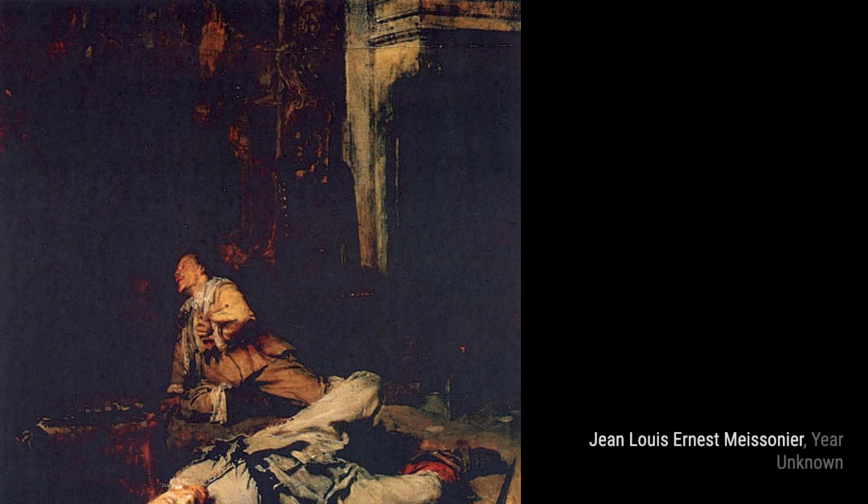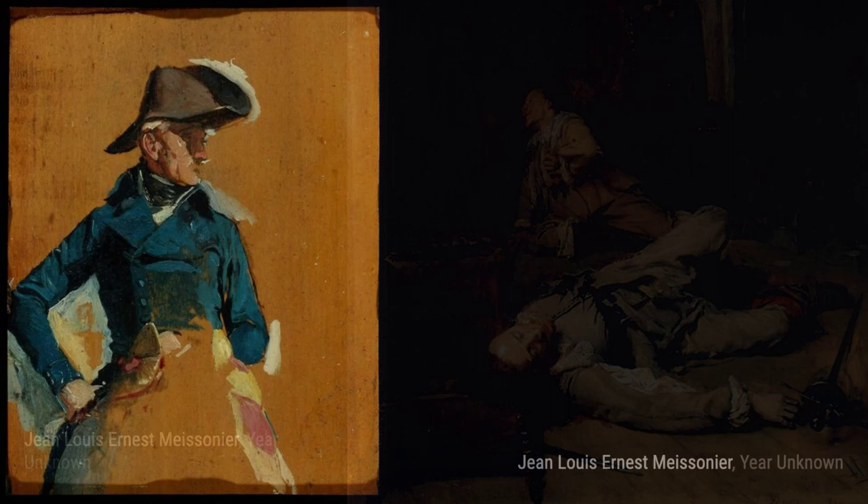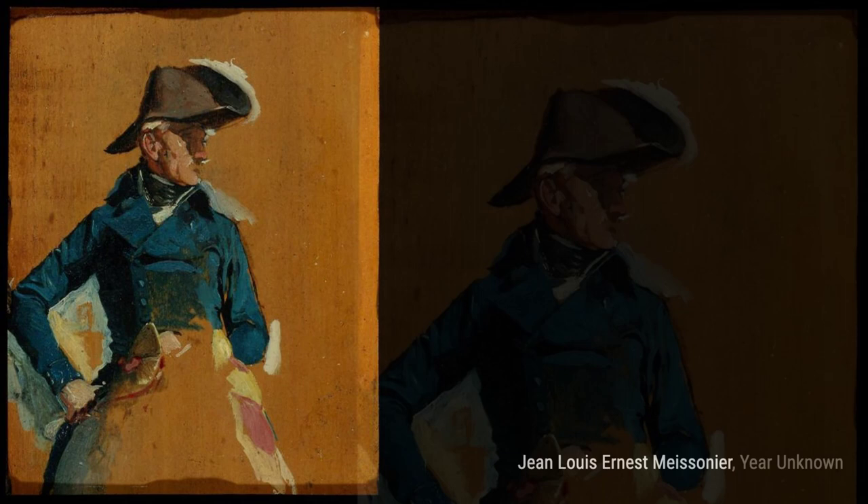The End of the Game of Cards. Moving on, we have The End of the Game of Cards. Meissonier brings to life a scene of intense concentration and emotion as the players finish their game. Next up is Officer. Meissonier's precision and skill shine through as he portrays the military figure with remarkable detail and realism.